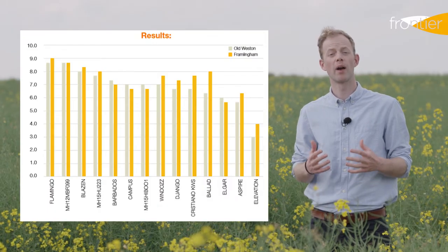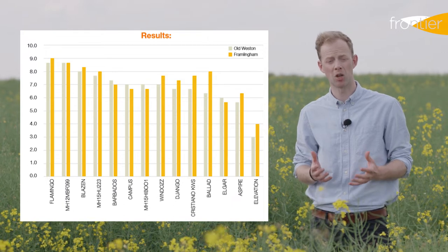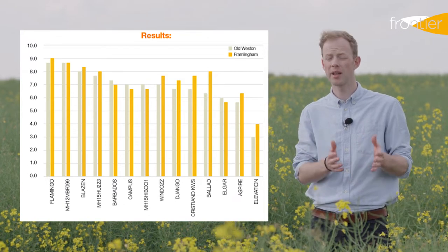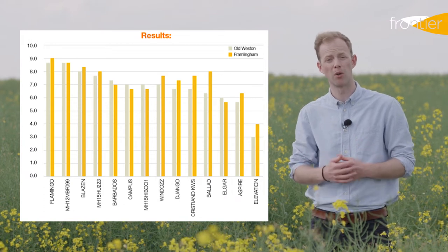This work from 2019 compared larvae damage on particular varieties. The two sites of Framingham and Old Western showed how Flamingo had coped particularly well with flea beetle larvae, and all other varieties were consistent at both sites.